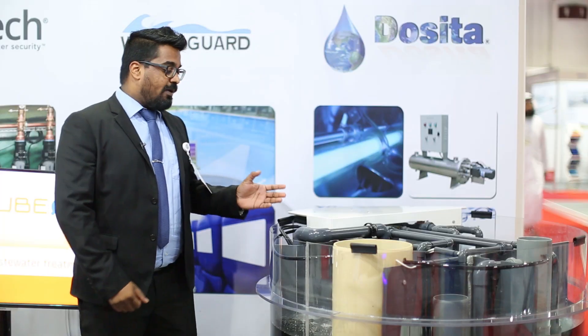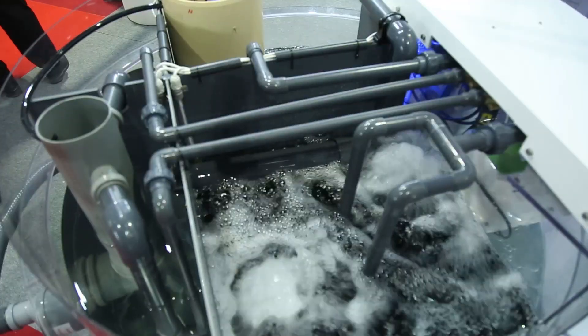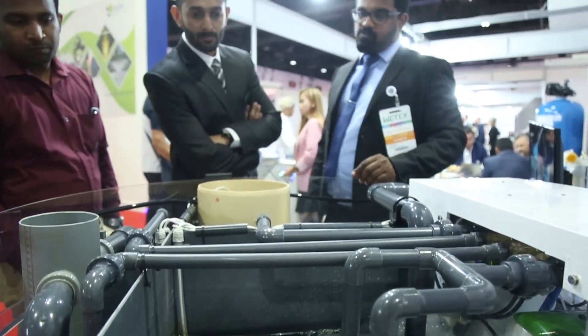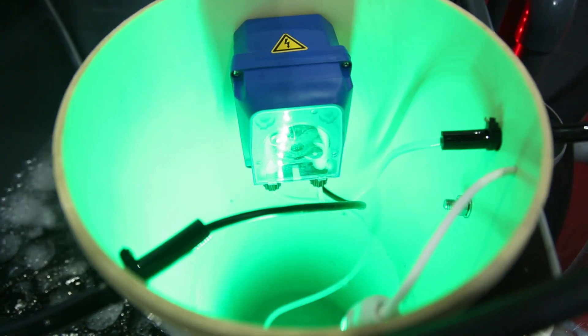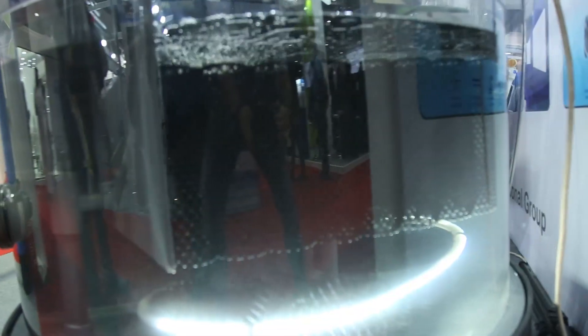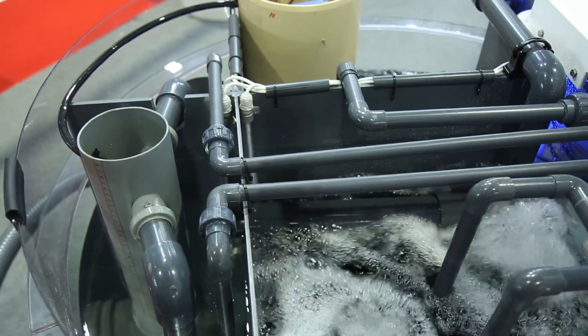Today I'm here to talk to you about the BioCube 1850 demo unit and how it functions. The wastewater uses microorganisms to eat up the sludge, and the end product can be used for cooling towers, irrigation, car wash, and even toilet flushing.